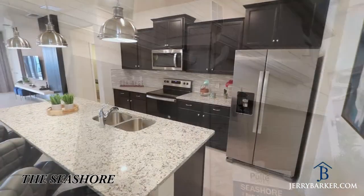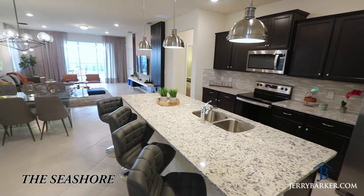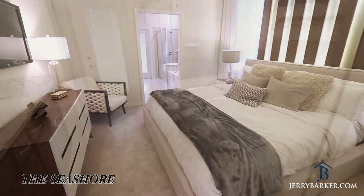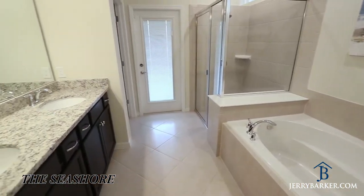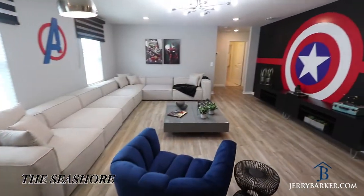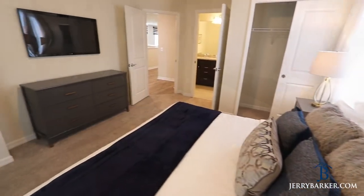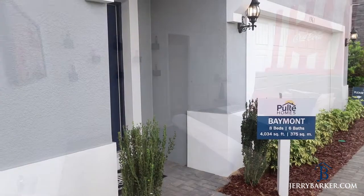The six bedroom Hideaway and the seven bedroom Seashore, as shown here, are actually the same floor plan with just a little change upstairs to add the extra bedroom. One of the most popular floor plans we had over at the Westside Resort, and as you can see here in this beautifully furnished seven bedroom unit, lots of space, large bedrooms — a great property.